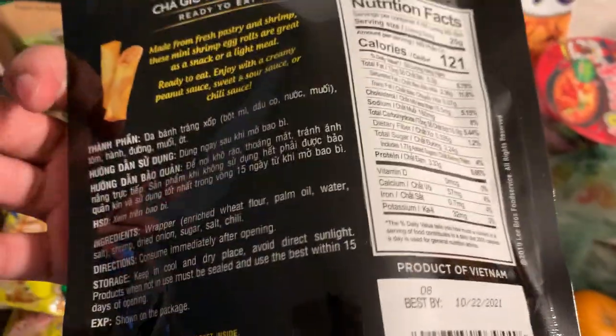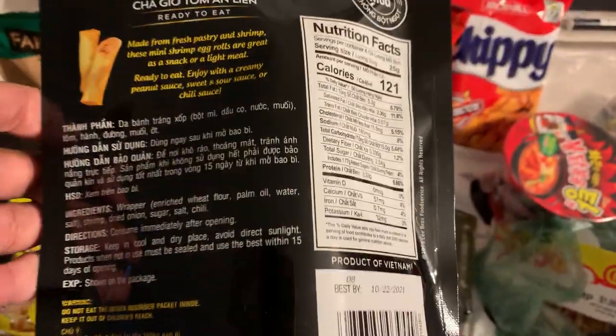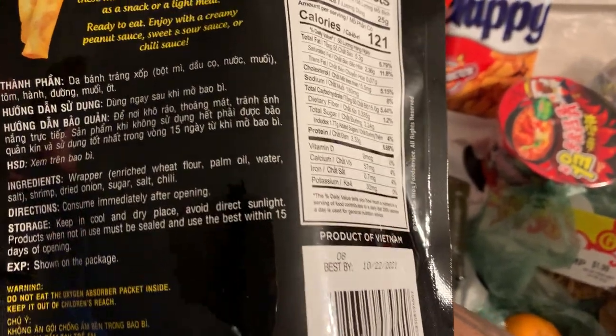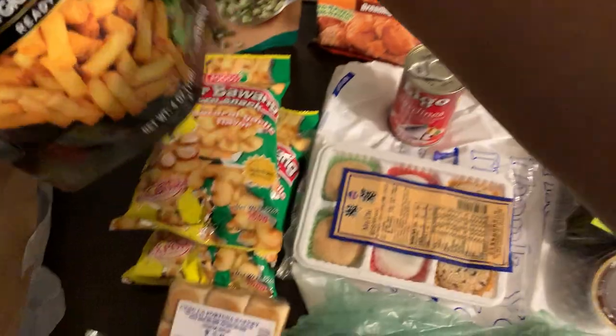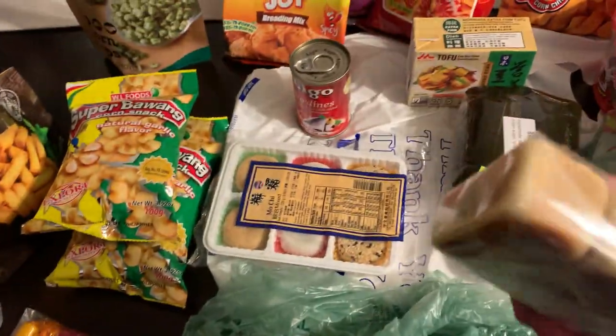What I did was try to find different things so I can give you my honest impression of them. I can't wait to try these shrimp egg rolls. I also found some more bean cakes.